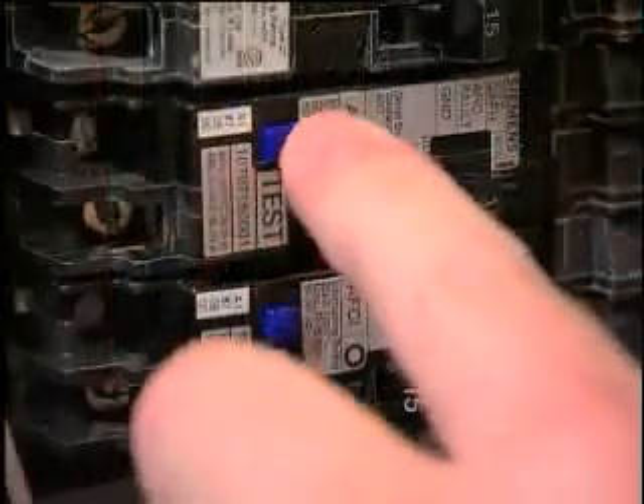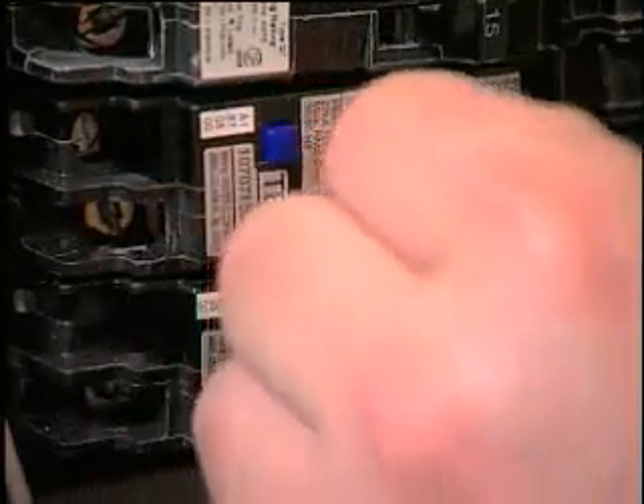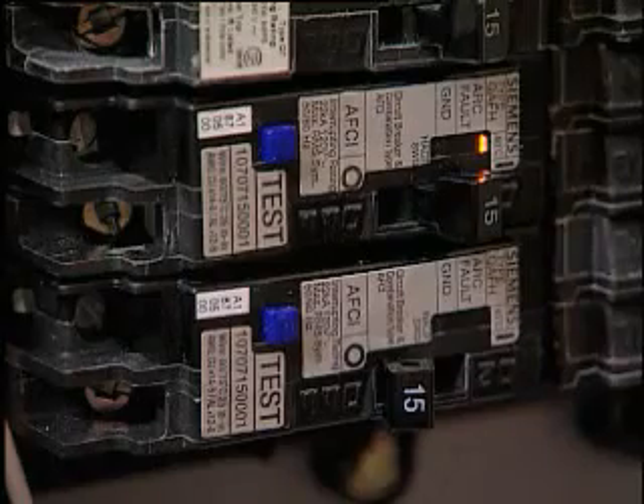Siemens' combination type AFCI has the most compact size in the marketplace. It is designed to retrofit all Siemens, ITE, and Krauss-Heinz load centers, among many other unique features.